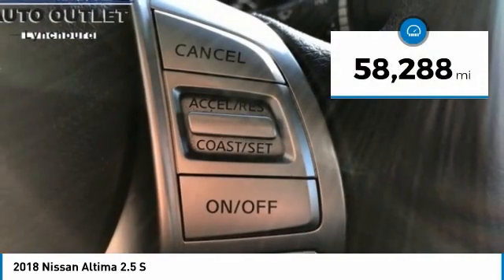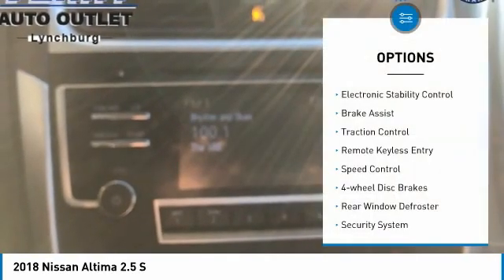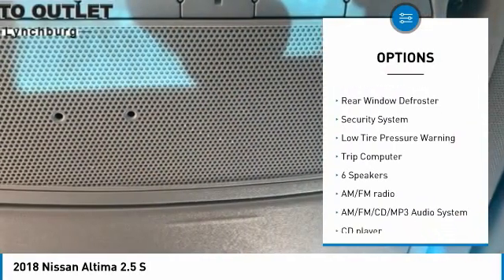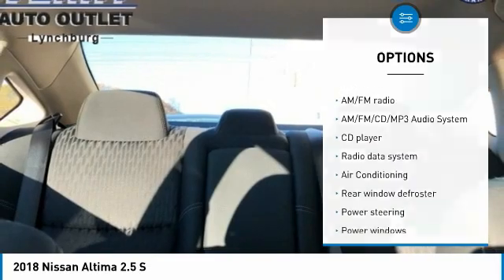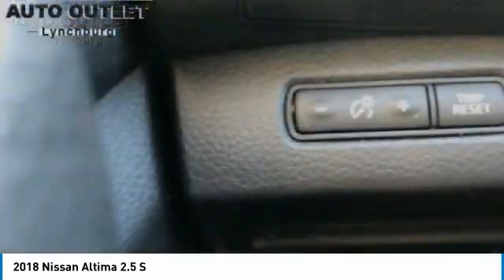This vehicle has less than 60,000 miles. Here are some of this vehicle's great options: Electronic Stability Control, Brake Assist, Traction Control, Remote Keyless Entry, Speed Control, 4-Wheel Disc Brakes, Rear Window Defroster, Security System, Low Tire Pressure Warning, Trip Computer.